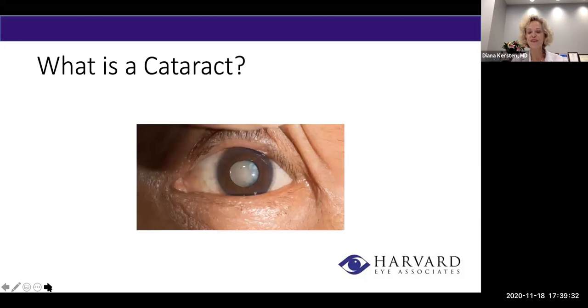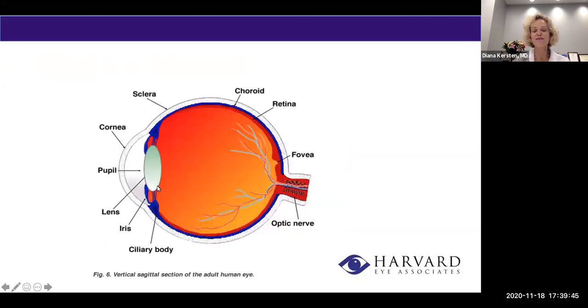Just briefly — what a cataract is: it's when the lens of the eye gets cloudy. This is a fairly advanced, mature cataract; most people don't wait to this level. The lens of the eye is right behind your pupil, and it's with you your entire life. It's nice and clear when we're a child, and then usually somewhere after the age of 60, although sometimes earlier, it becomes cloudy — and that is a cataract.